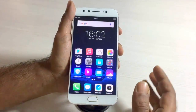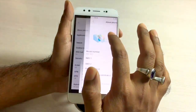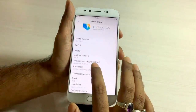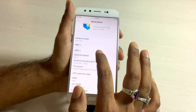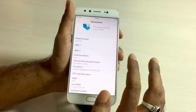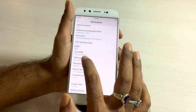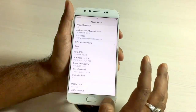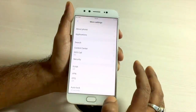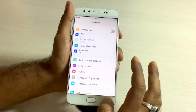Going into Settings, then More Settings, and navigating to About Phone — this version of the Vivo V5 Plus runs Android 6.0.1 Marshmallow, and it will receive the Nougat update as well. On top of Android, it runs FunTouch OS version 3.0, the custom UI that we're used to seeing in other Vivo handsets.